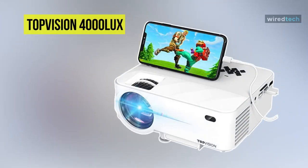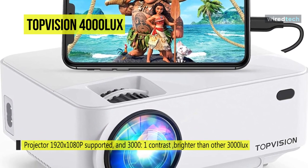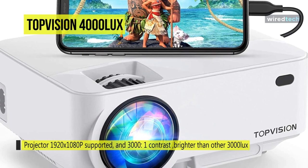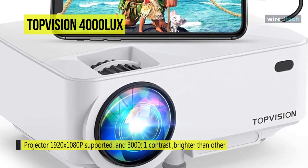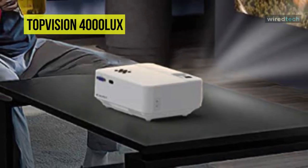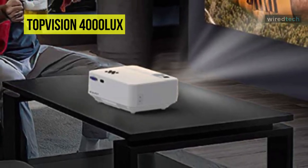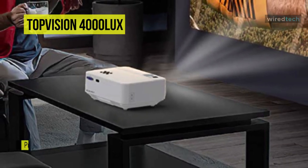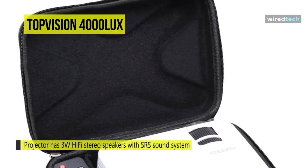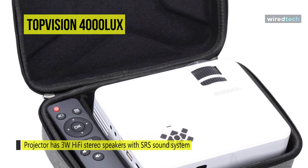Next is the Top Vision 4000 Lux. This smart projector with mirror display offers a complete home cinema experience. Upgraded to 4000 lux, it is brighter than other 3000 lux LED projectors, and its 1920 by 1080 resolution delivers the ultimate outdoor home theater experience. Its 3-watt hi-fi stereo speakers with SRS sound system render superior audio, and its temperature control technology with two independent intelligent speed control fans minimizes power consumption and extends lamp life up to 80,000 hours.